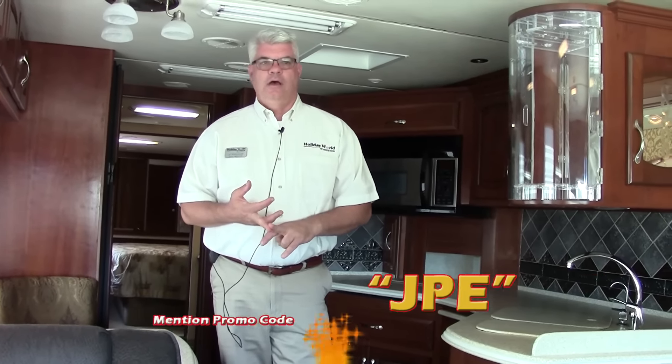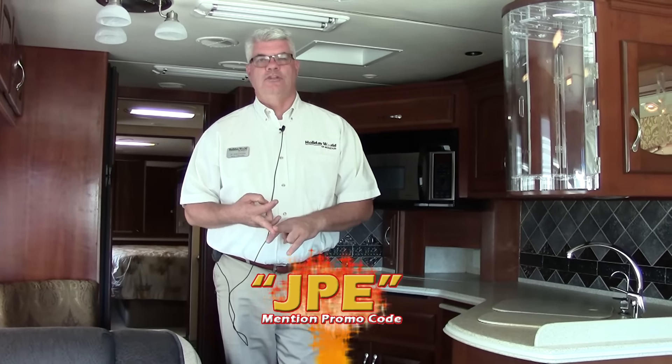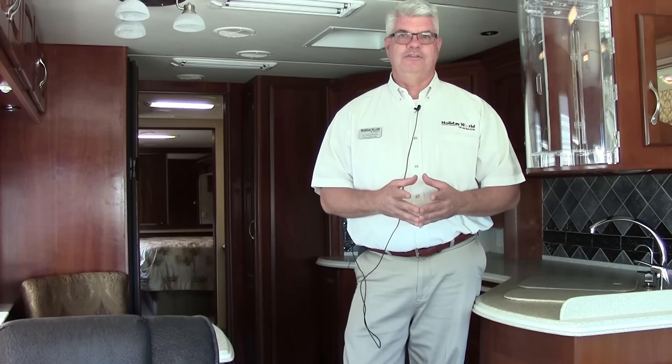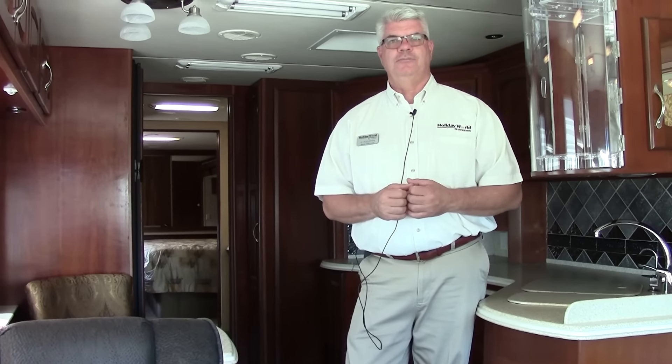This is a very nice high-end motorhome. If you'd like to see it in person, I'm happy to set up an appointment or answer any questions about it or any of our other coaches. You can reach me, JJ Pollinger, at 281-371-7200, or visit our website at hwhrv.com. When you call or visit, make sure to mention the promotional code you see in front of you — we have additional incentives for folks who access us through our website and YouTube channel. If this isn't the perfect coach for you, we sell new Newmar and other brands of motorhomes, as well as a full line of fifth wheels and travel trailers. Every year here at Holiday World, we help thousands of individuals find the right motorhome to spend quality time with friends and family. This is JJ Pollinger saying happy camping!